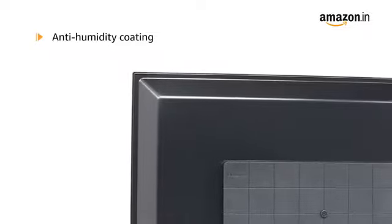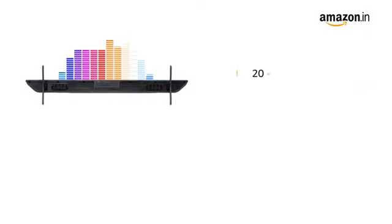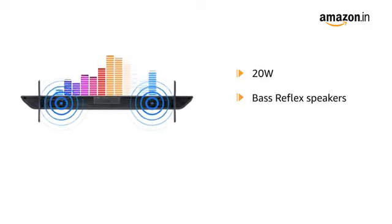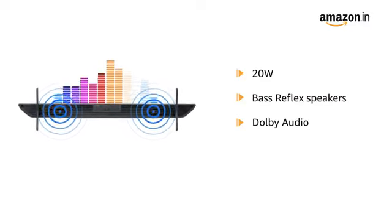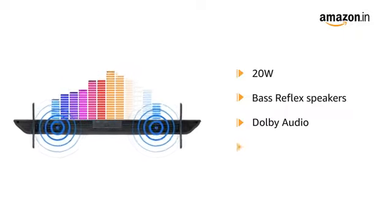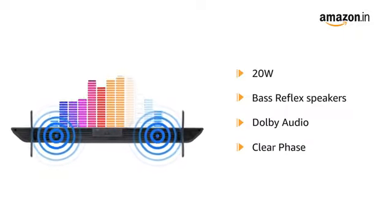This TV produces 20 watts output sound with bass reflex speakers. It supports Dolby Audio, which delivers rich, clear, powerful sound. Clear Phase technology is used to produce smooth, balanced frequencies.